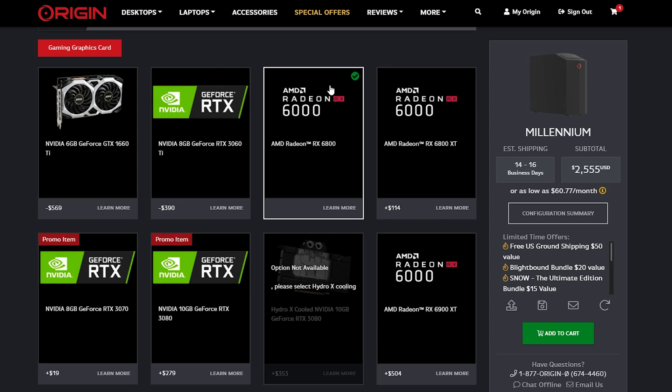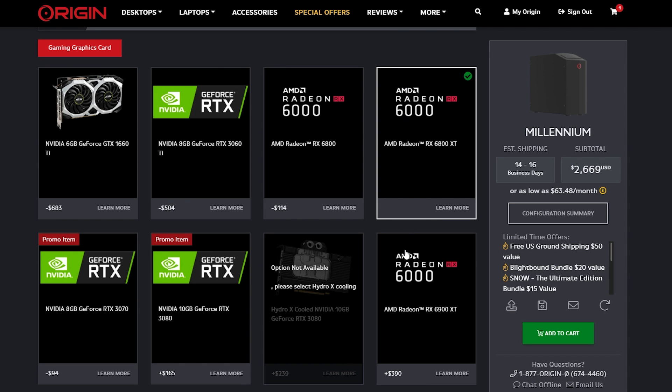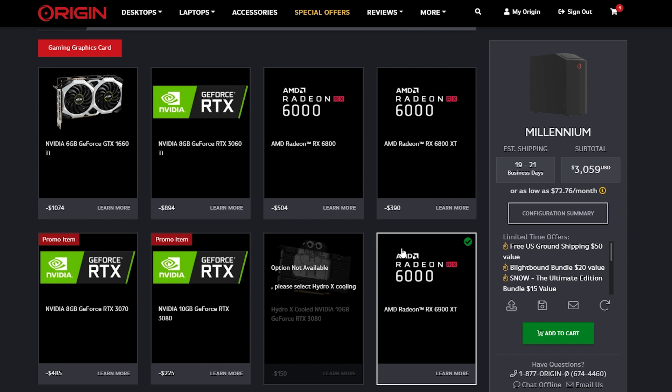These graphics cards use the all-new AMD RDNA 2 architecture, which can power your games with vivid visuals and high-resolution gameplay up to 4K. On OriginPC.com we currently offer the Radeon RX 6800, 6800 XT, and 6900 XT graphics cards on our desktops.